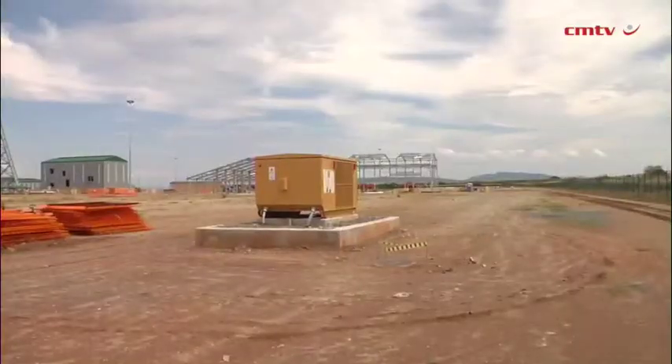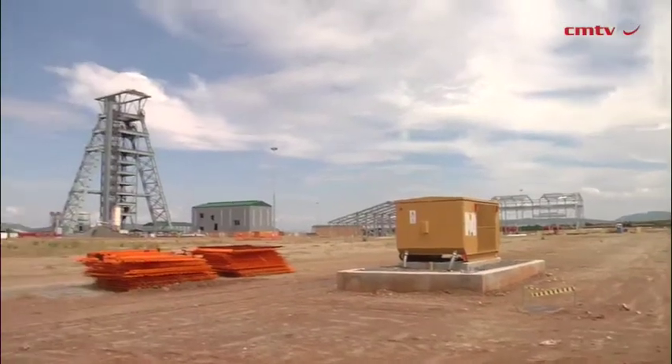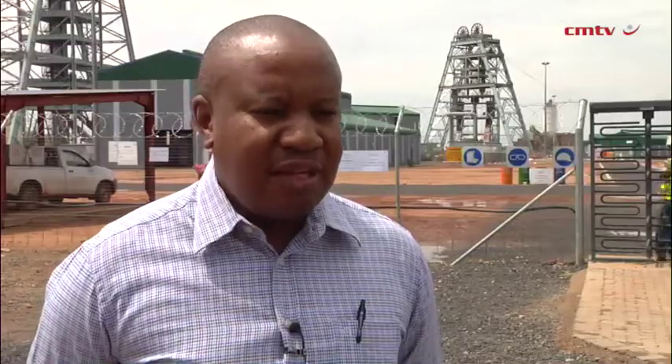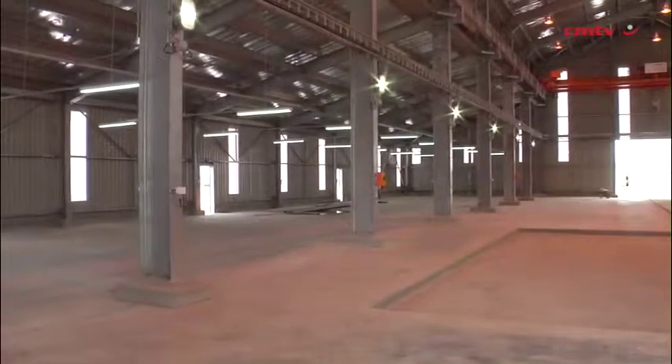We are currently going to be taking the sample from the one we are intersecting on the main shaft. You may be fortunate to be here today, because last night we took the blast into this UG2 reef in the main shaft and we are busy cleaning it now, preparing it to be sent for bulk sampling analysis at Mintec.